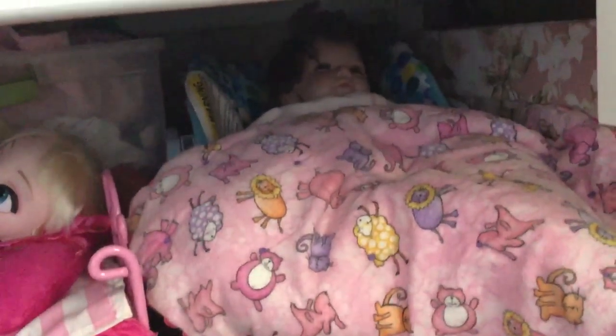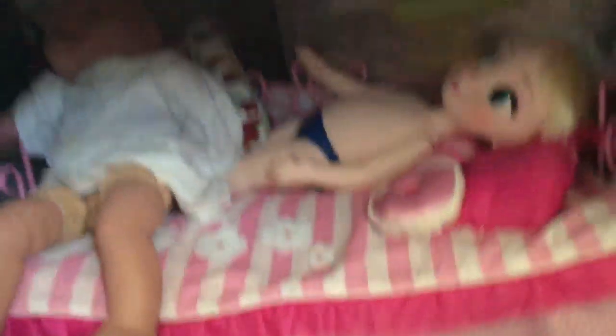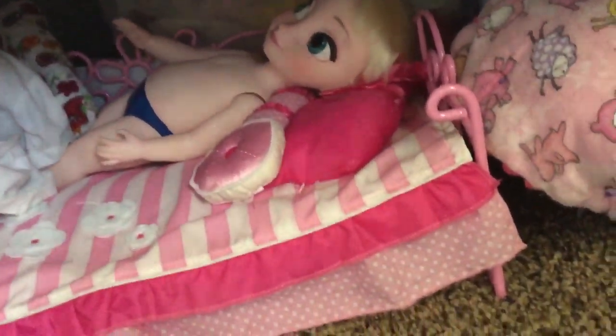Then we go to the toddler bed here — sorry, it's a little dark. We have Elsa, Brielle, and Brecklyn is on this too, but she's just chilling over there. Those are the two, three, and almost four-year-olds, because Brecklyn's almost four.